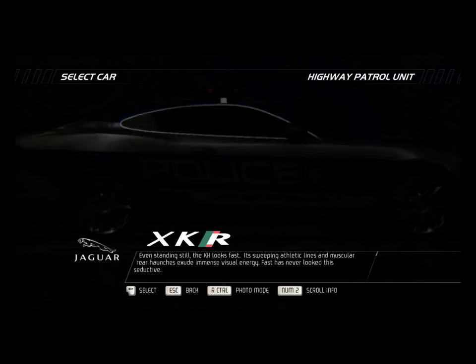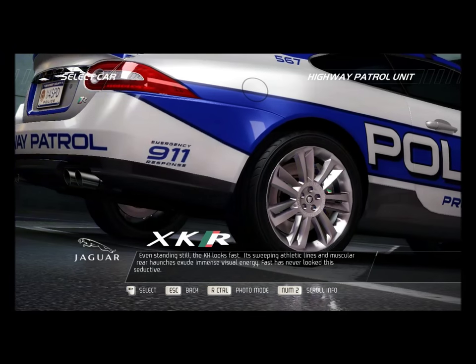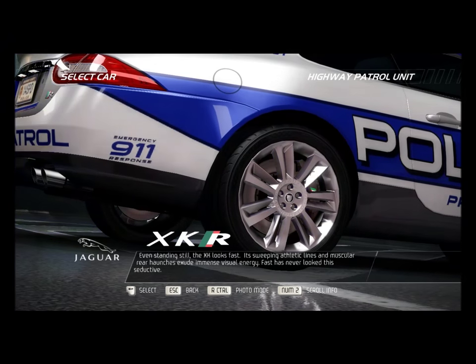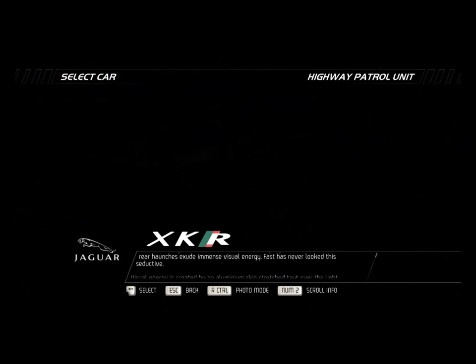Even standing still, the XK looks fast. Its sweeping athletic lines and muscular rear haunches exude immense visual energy. Fast has never looked this seductive.